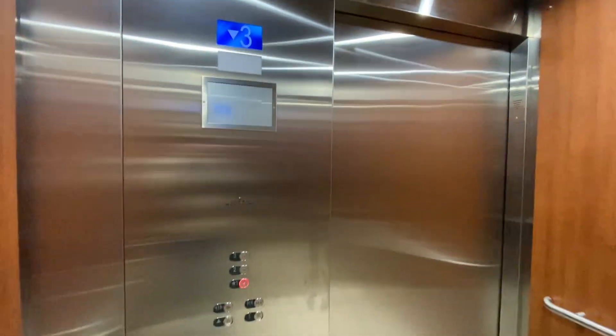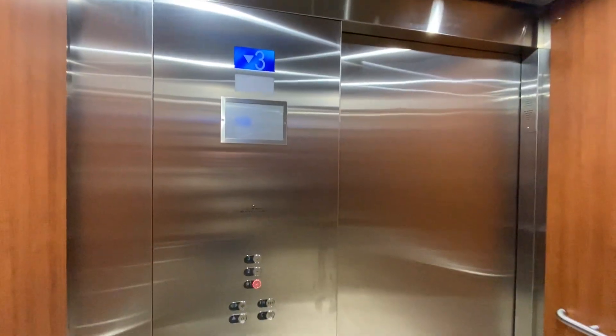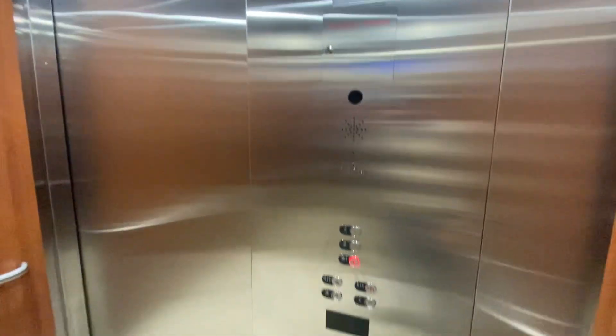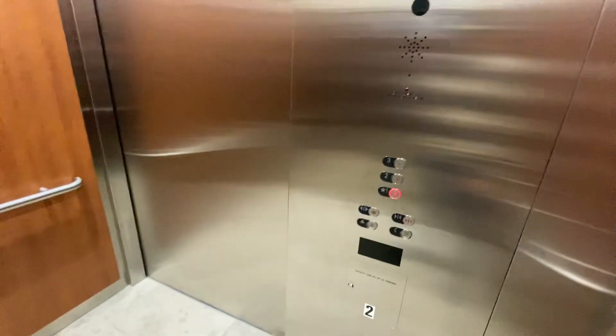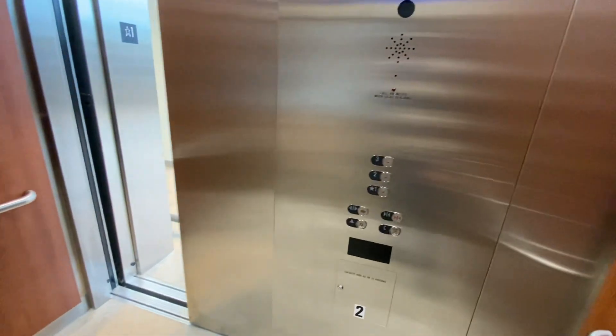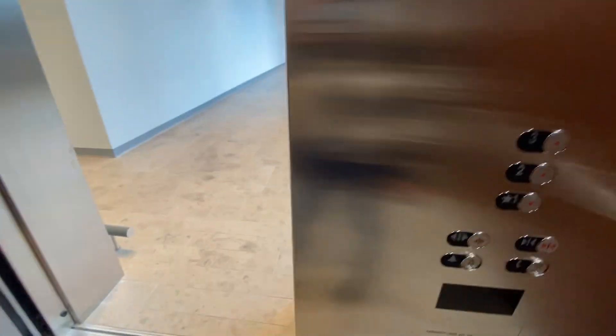That side goes out to the Winners on the main floor. This side goes out to Dollarama and PetSmart on the bottom floor and Simon's on the top floor.